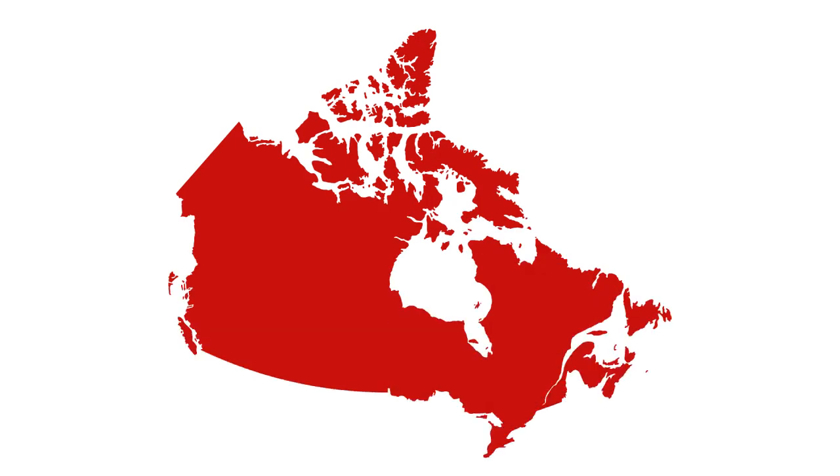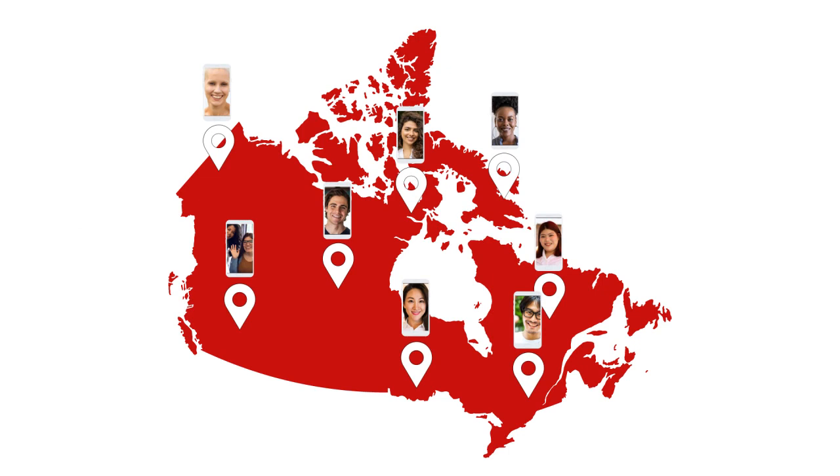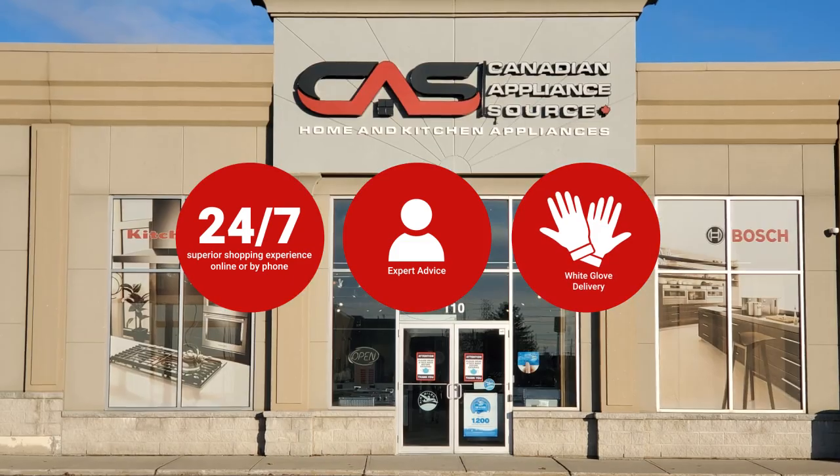At Canadian Appliance Source, you get manufacturer warranty on all products. Join happy customers all over Canada, with 48-hour white glove delivery and a superior personal shopping experience 24/7.